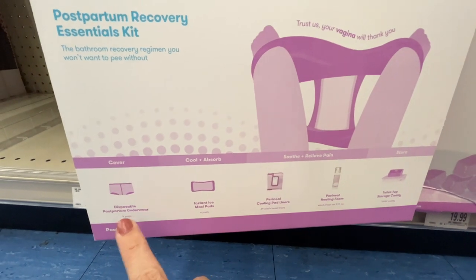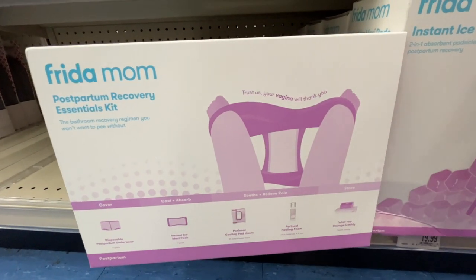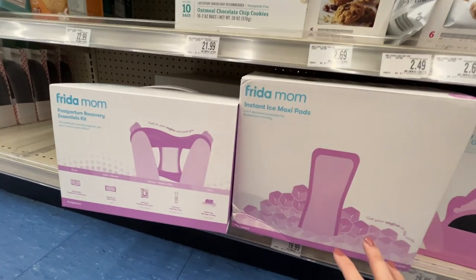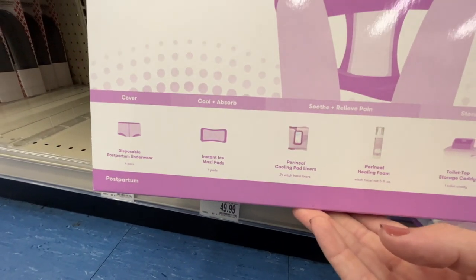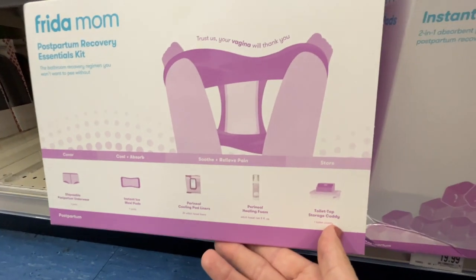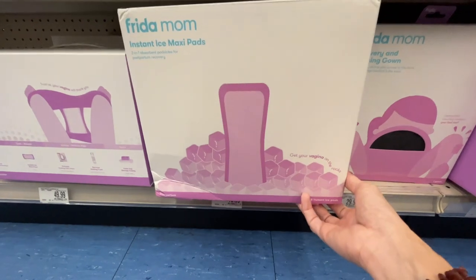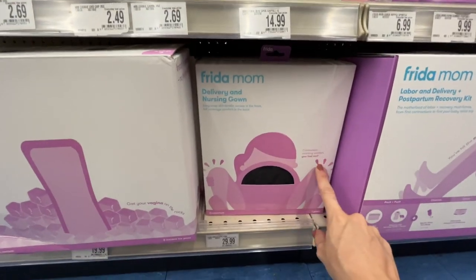The Freedom Mom Postpartum Recovery Essentials Kit is $50 and includes disposable postpartum underwear, instant ice packs, and instant ice maxi pads — you can get your vagina on the rocks, and you're going to love it the first few days postpartum. Especially if you've torn or gotten stitches, which is very common. It also includes perineal cooling pad liners, perineal healing foam, and a toilet top storage caddy. The maxi pads alone are $20 for eight and they are large.